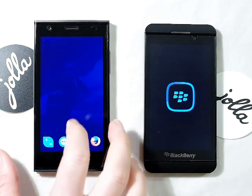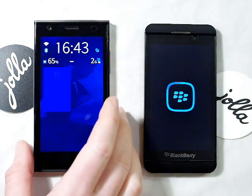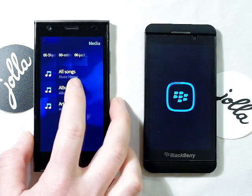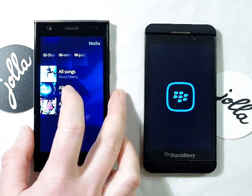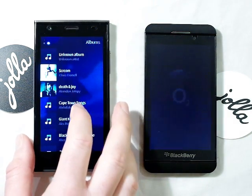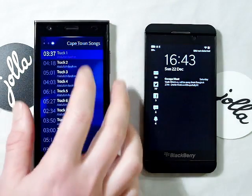Perhaps I should show you that actually. There's the media player there. Let's go to... play some nice... ah, there we go.